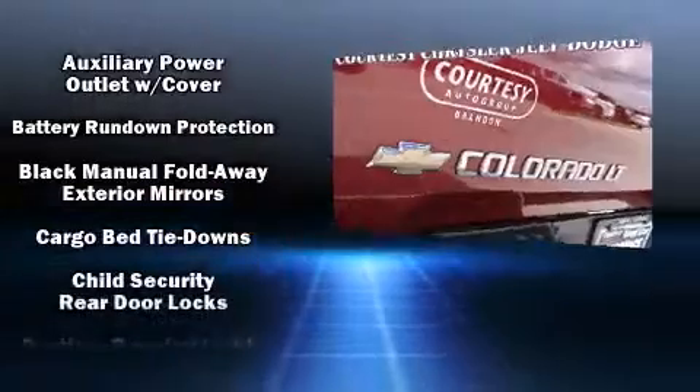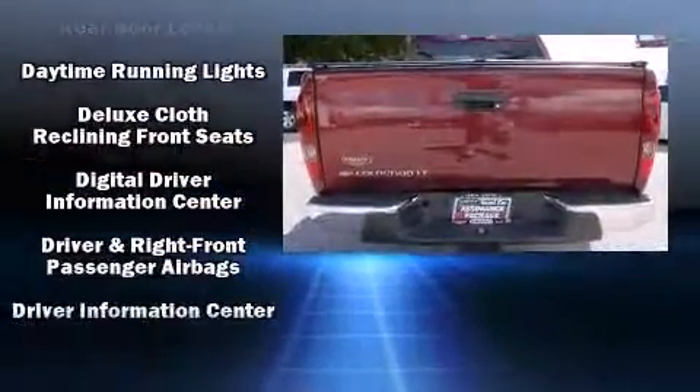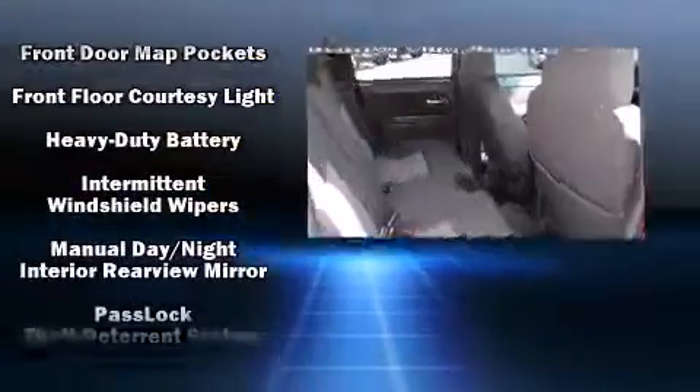Chevrolet ensures the safety and security of its passengers with equipment such as dual front impact airbags, a panic alarm, OnStar, and ABS brakes.